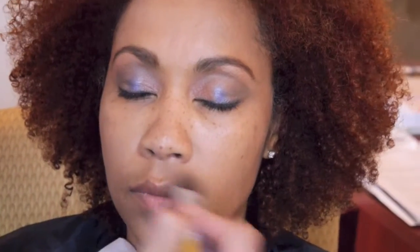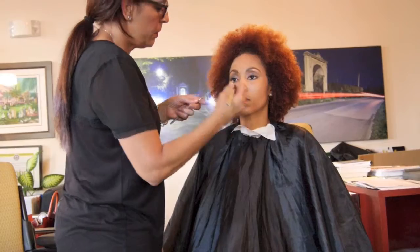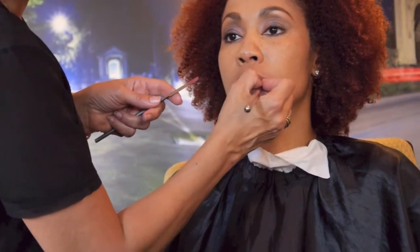This is a Mineral Touch Concealer. However, it can be used as a foundation in a pinch, which is great. I'm just going to put a little color on your lips for now, and then when we get to set we'll finish it off.